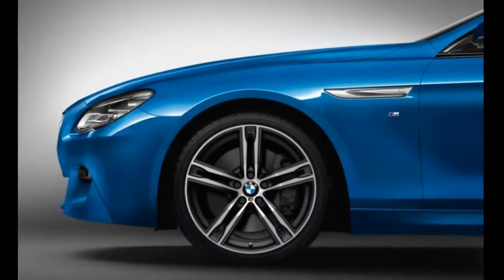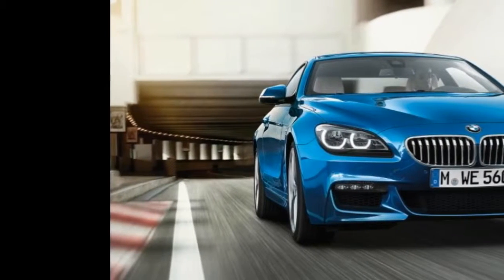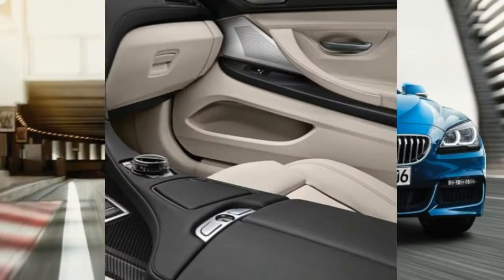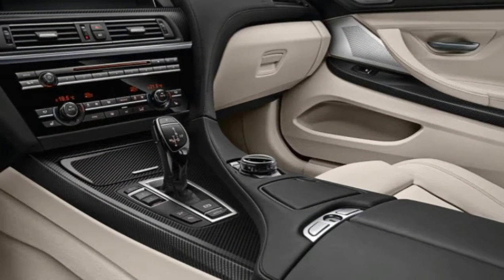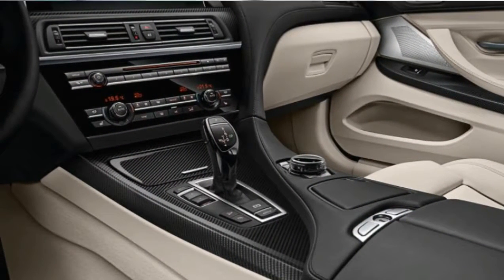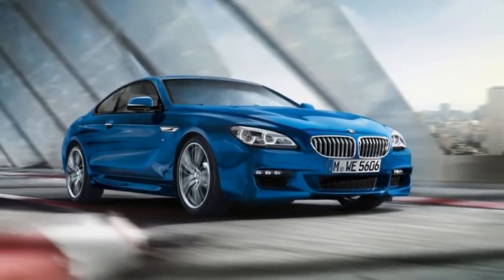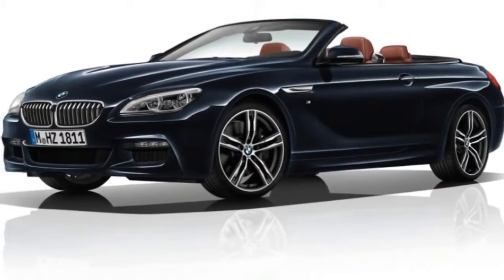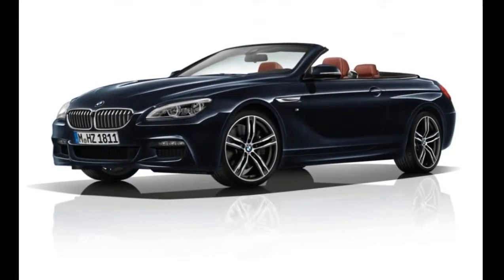The updates aren't extensive, despite this year marking 40 years since the first 6 Series was launched. After the original car went out of production in 1989, a successor carrying the badge didn't reappear until 2003. The model is now on its third generation with only minor revisions having been made since the current car launched in 2011.